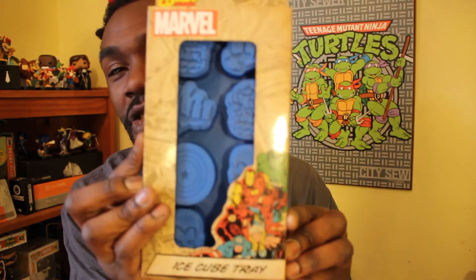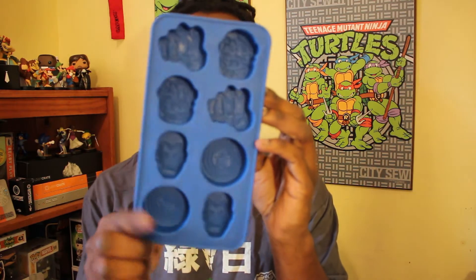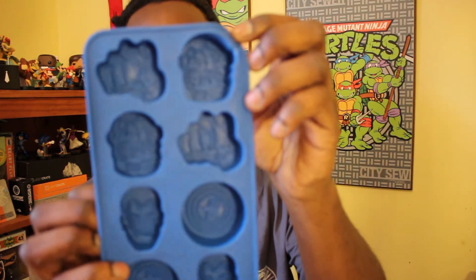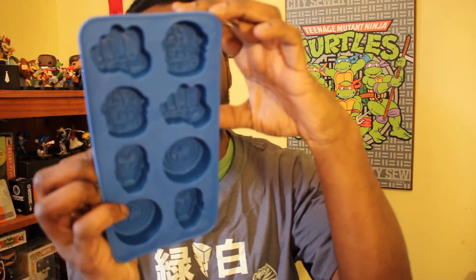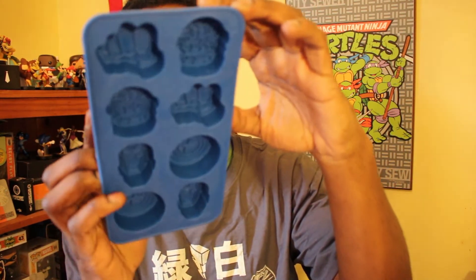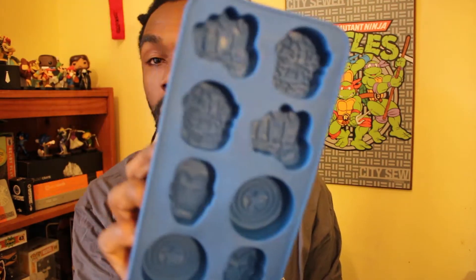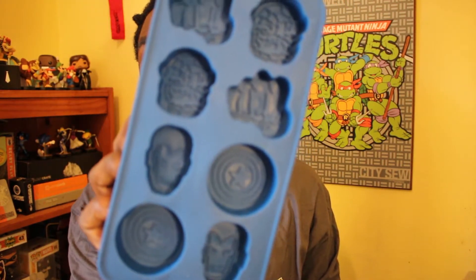Next we have a Marvel ice cube tray. My fridge makes automatic ice but I don't drink tap water, so this is awesome — I can put nice clean water in there. We got the Thing, we got a couple of fists, Captain America, Iron Man. Pretty cool.